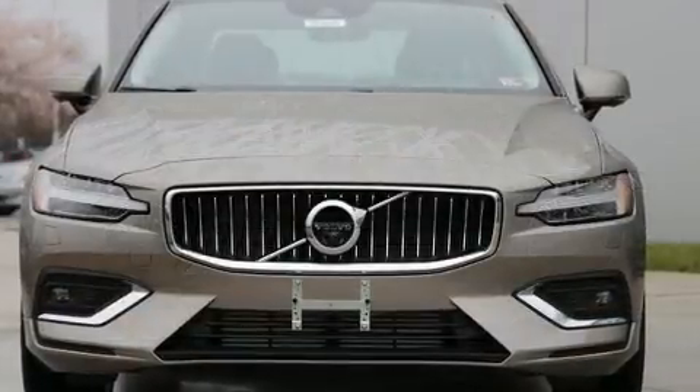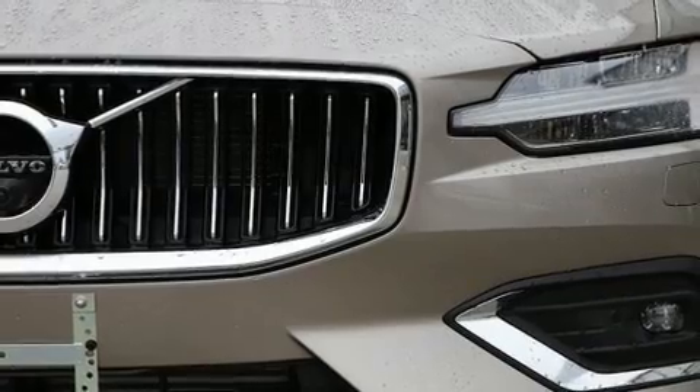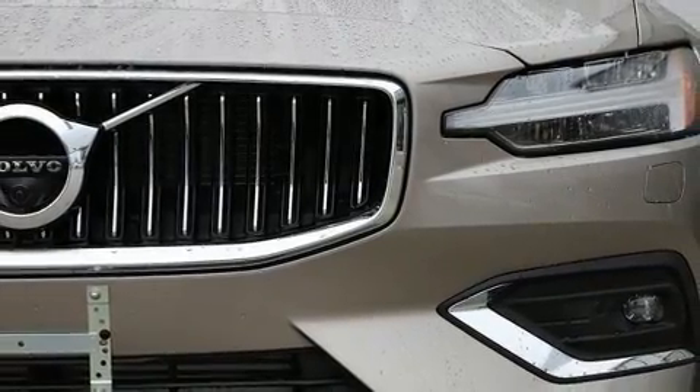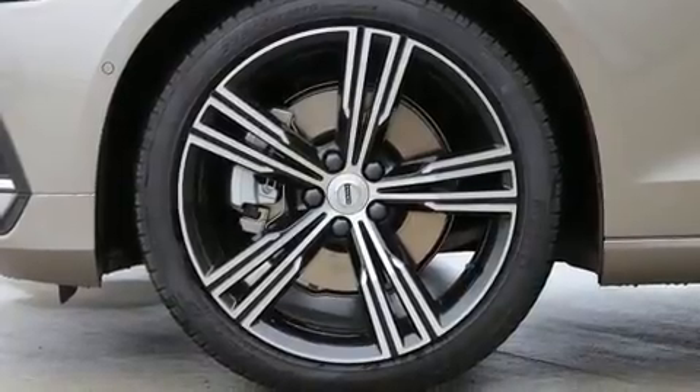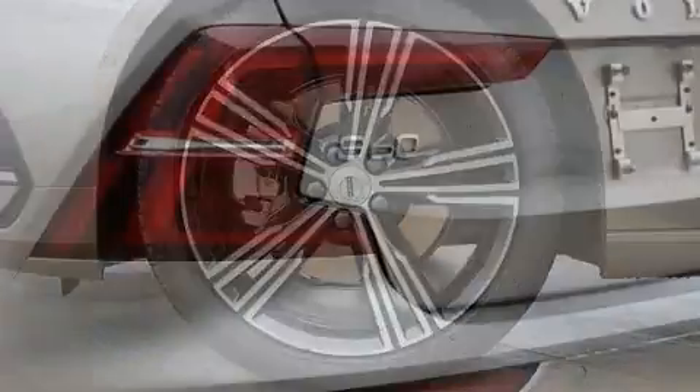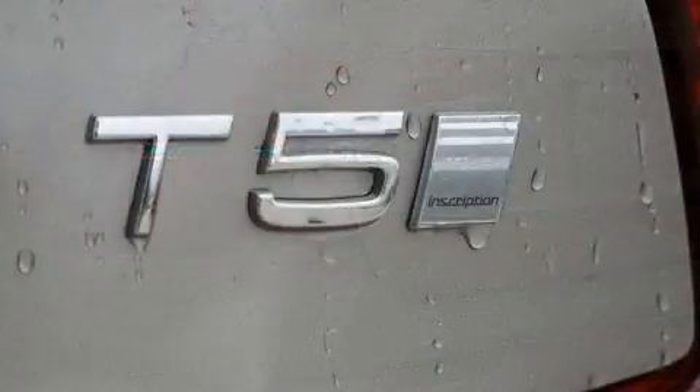All of the premium features expected of a Volvo are offered, including power trunk closing assist, one-touch window functionality, power front seats, lane departure warning, and a blind spot monitoring system. For drivers who enjoy the natural environment, a power moonroof allows an infusion of fresh air.